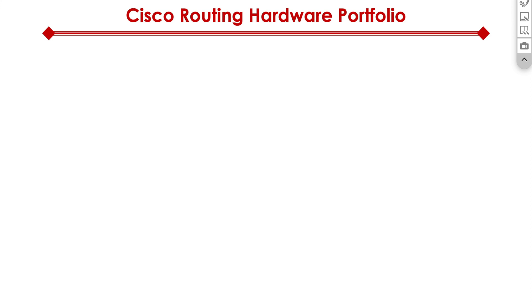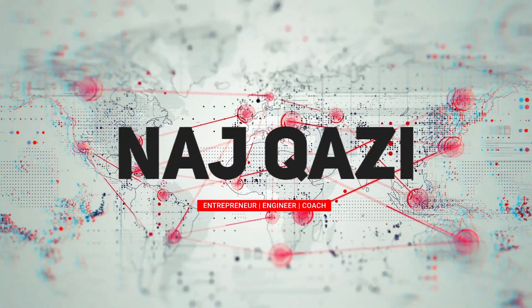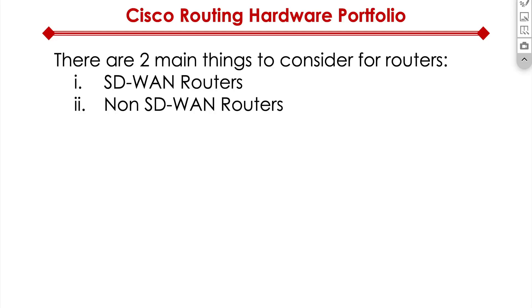Let's quickly take a look at the Cisco Routing Hardware Portfolio. Before I show you the routers, I want you to think about two things. When you think about a Cisco router, you have SD-WAN routers and non-SD-WAN routers. This is something you have to think about before you make the purchasing decision.